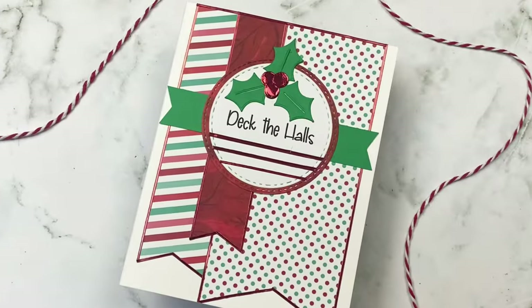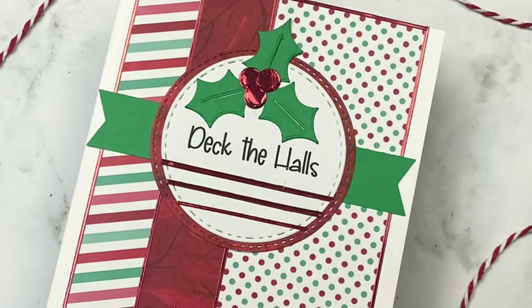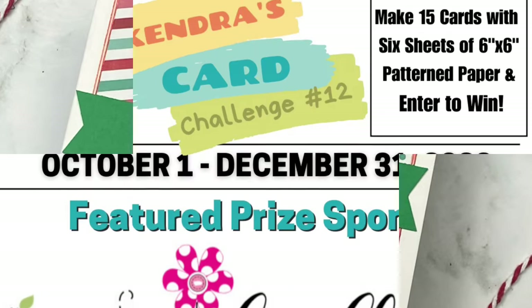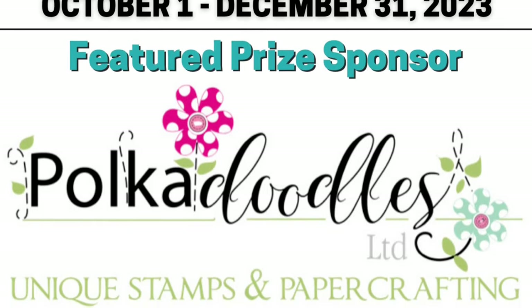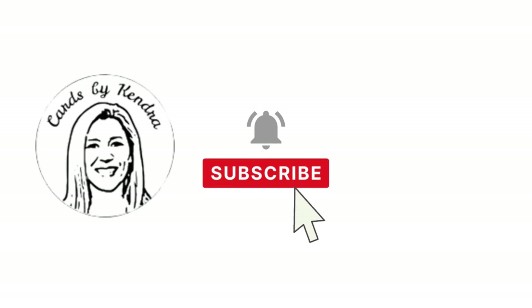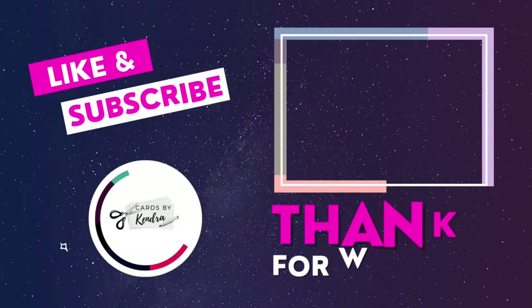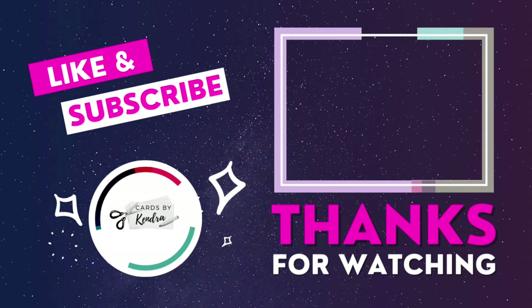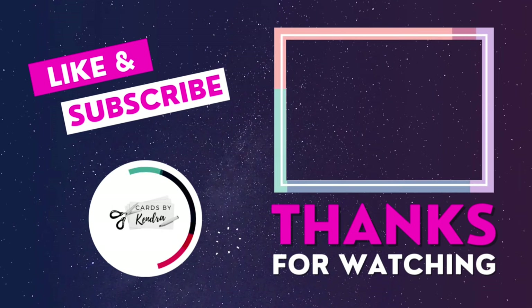And here is my finished card. A big thank you to Pokedoodles for collaborating with us and giving us these awesome digital products to work with. I'd like to invite you to join in on the challenge for a chance to win over $1,000 worth of prizes. The challenge runs through December 31st of 2023, so you still have time to create cards and get photos uploaded to enter. For more information, visit KendrasCardChallenges.com to get all of the details. Thank you so much for watching this video. Don't forget to hop along with the rest of the team, and I hope to see you again soon. Have a wonderful day!